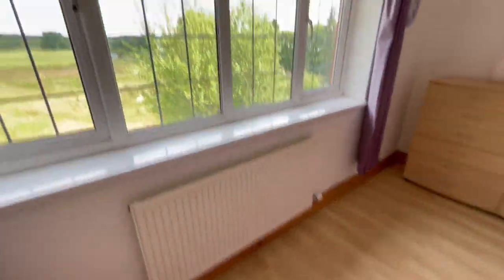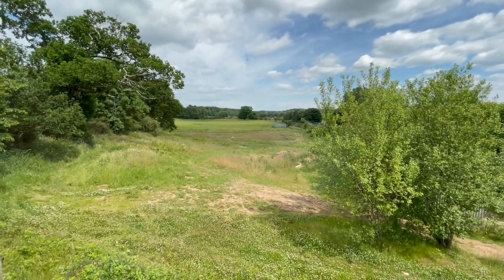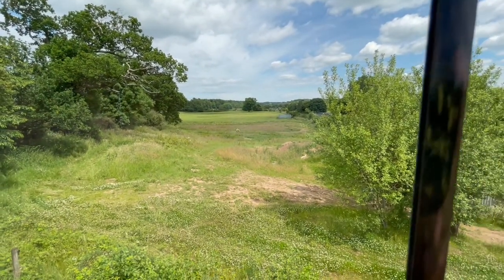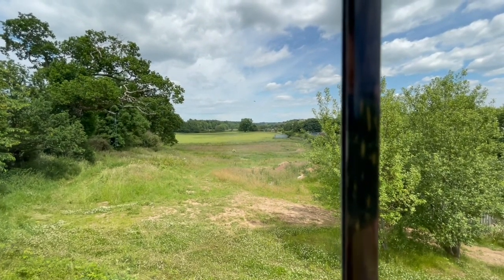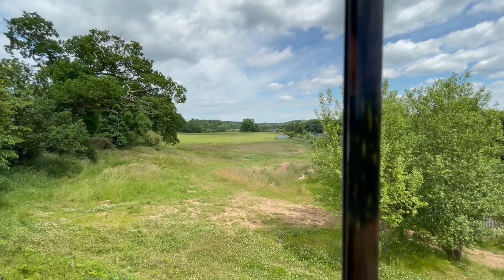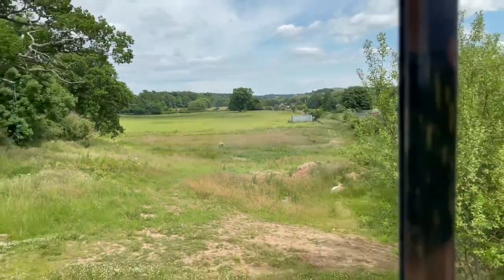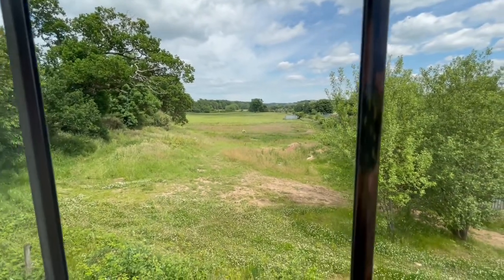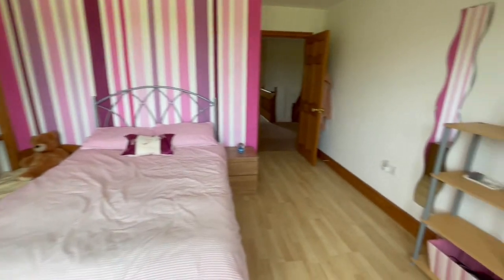There's nice laminate flooring in here, and this is probably where you get the best view of the paddock. You can see the paddock just before the railings in the distance — as far as that fence there, which gives you your border. This is included with this property. Fabulous bedroom.